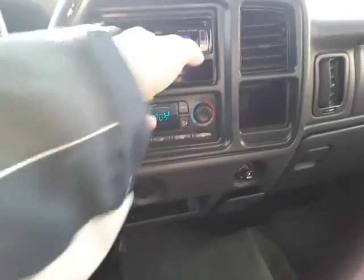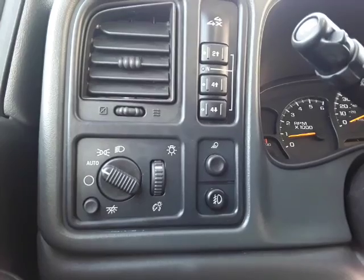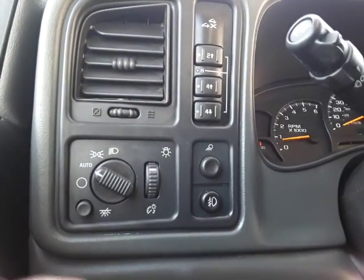We'll just turn this off for now. It does have dual climate. Over here is going to be our lights, our 4x4 is going to be right there, fog lights, and then right here we're going to have our—